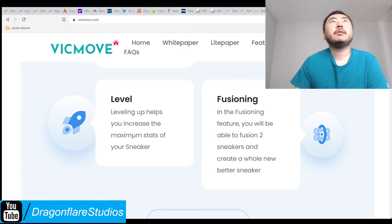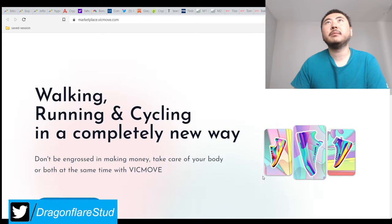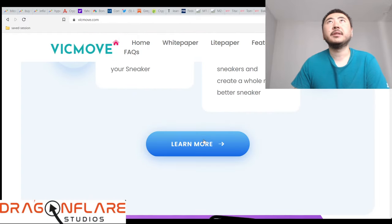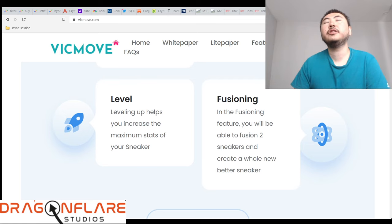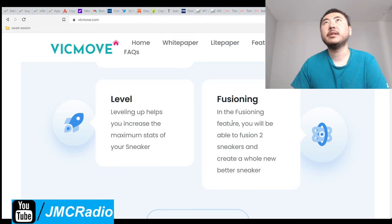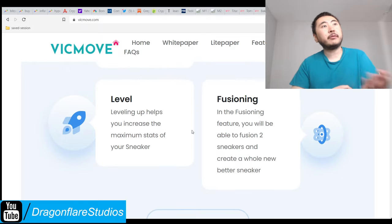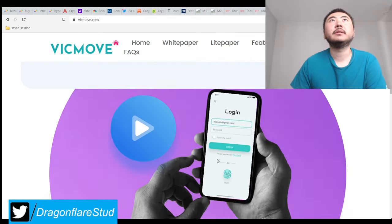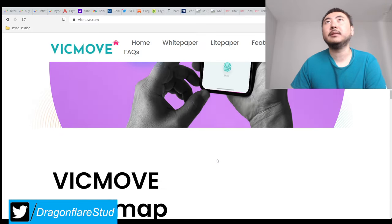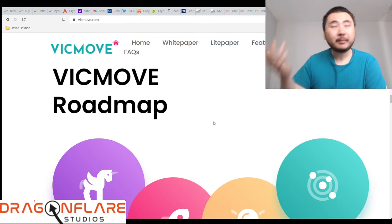Leveling up helps you increase the maximum stats of your sneaker — that's why you gotta get the sneaker. There's an expiration on the NFTs, so that's how they make their money. Infusioning: you will be able to fusion two sneakers and create a whole new one that's better. Basically, you just trade up. In Counter-Strike Global Offensive, you can trade up shitty items for better items, and those really good items become legendary or super epic colored stuff — really expensive. Of course, it's designed for you to lose money over time, so Gabe Newell, the guy who owns and runs Steam and founded Valve, makes his money.